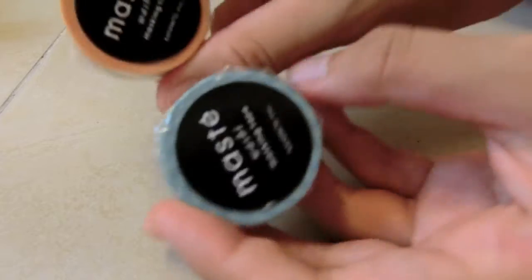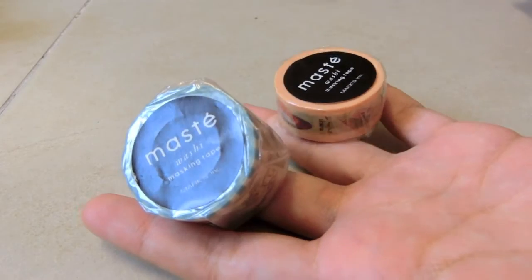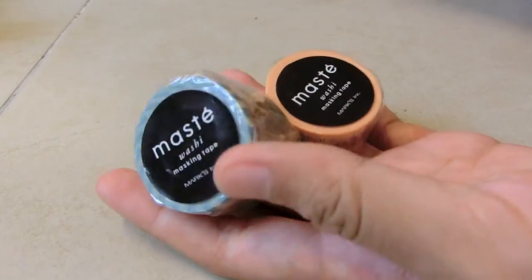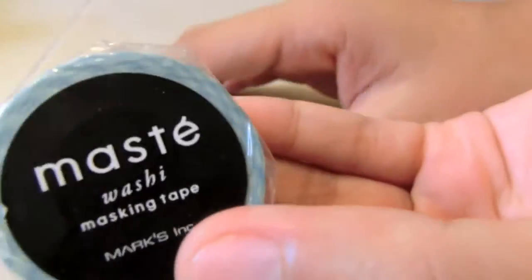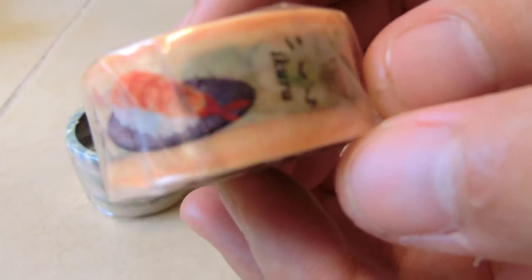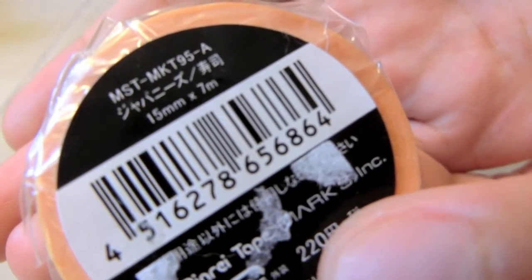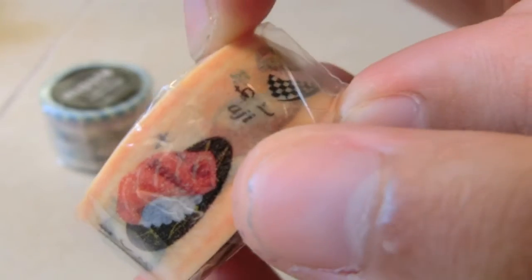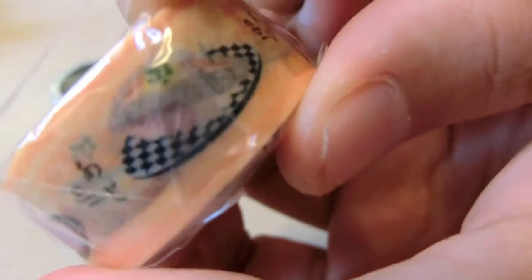Next I have this washi tape and it came from Hong Kong. I love washi tape, although I don't have a lot. This is the Sushi collection from the Mask brand — it's 7mm wide and 7 meters long, which is actually thinner than usual. And it just has sushi printed on it, which is so cute. And I'm going to Japan this June, so yeah.